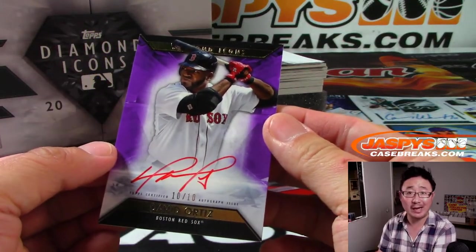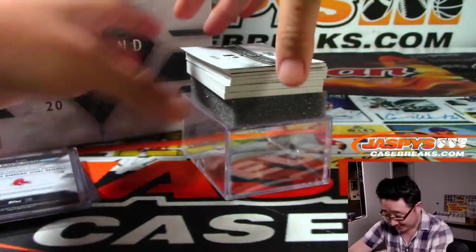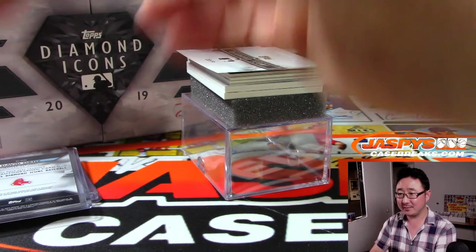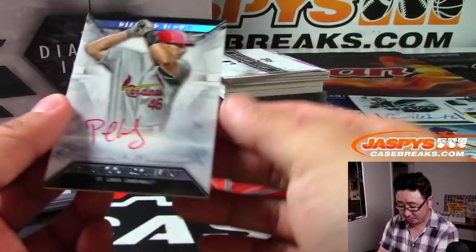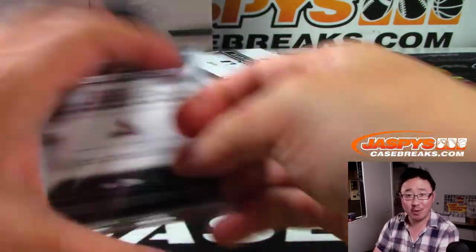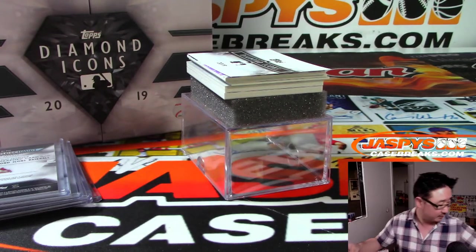10 out of 10, Red Ink Autograph, David Ortiz. No big deal — Jeter, Guerrero Jr., David Ortiz. Next up: Mr. October, 13 out of 25, A's edition of Reggie Jackson. The red ink really pops nicely. And a redemption — how about Charlie Blackman, Autograph Jumbo Patch Card, Purple Parallel for the Purple Mountains Majesty, the Rockies.